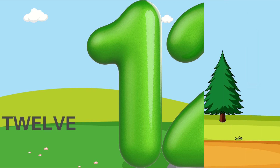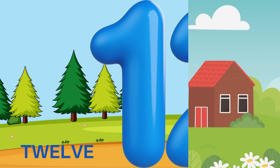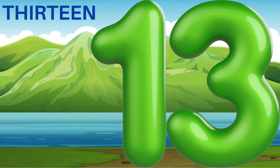12 — T, W, E, L, V, E. The number twelve.